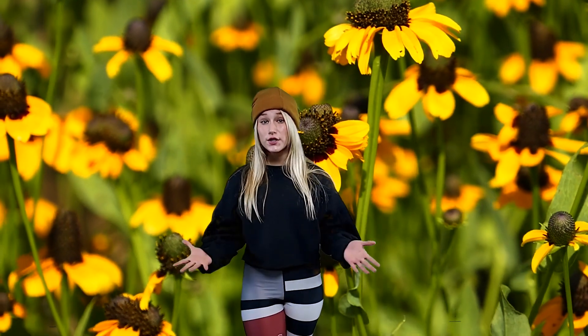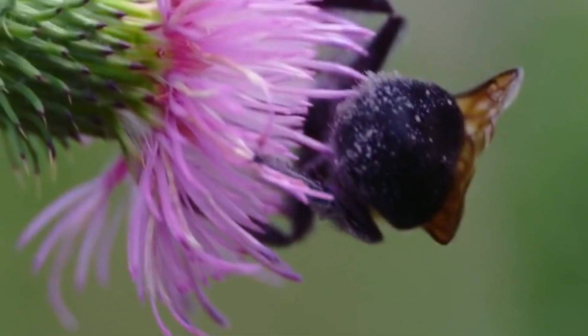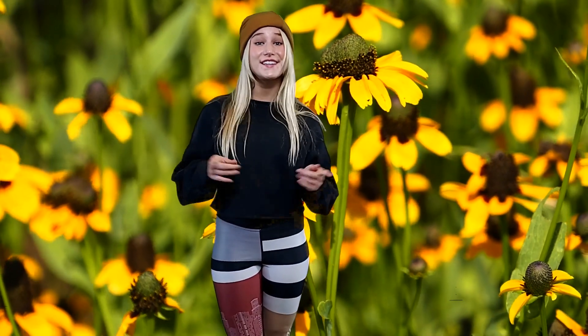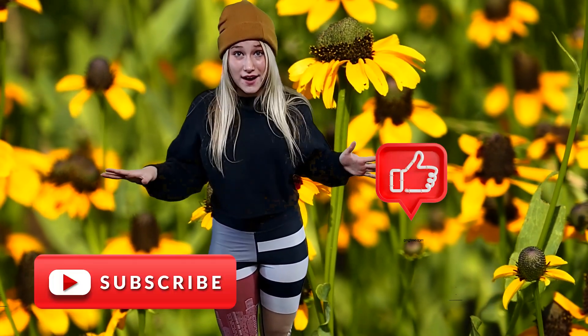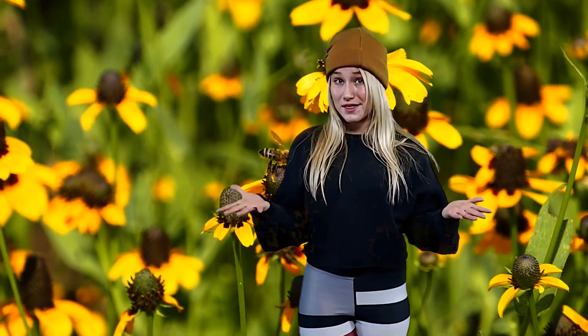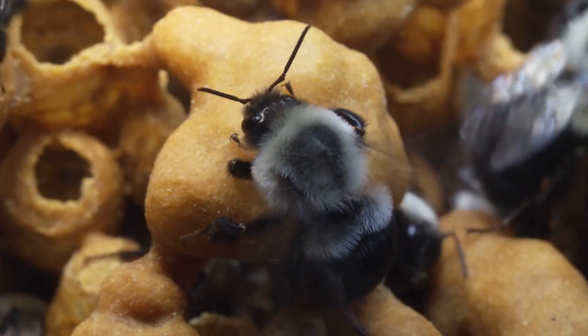As mentioned earlier, the adult bees live in the flowers, but they build nests for the young in the dirt. The females do a really interesting thing — no one really knows why, but they will build chimney-looking structures at the side of their nests.